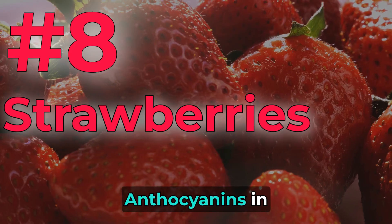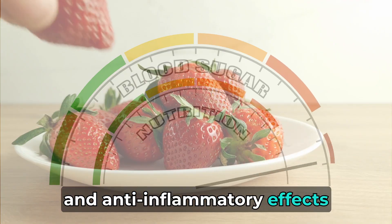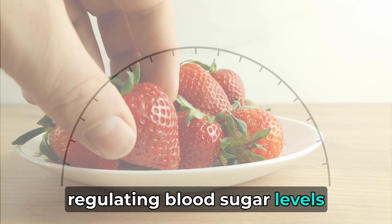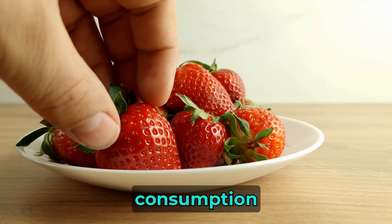Number 8: Strawberries. Anthocyanins in strawberries have antioxidant and anti-inflammatory effects, regulating blood sugar levels. Studies suggest a reduced risk of chronic kidney disease with regular strawberry consumption.